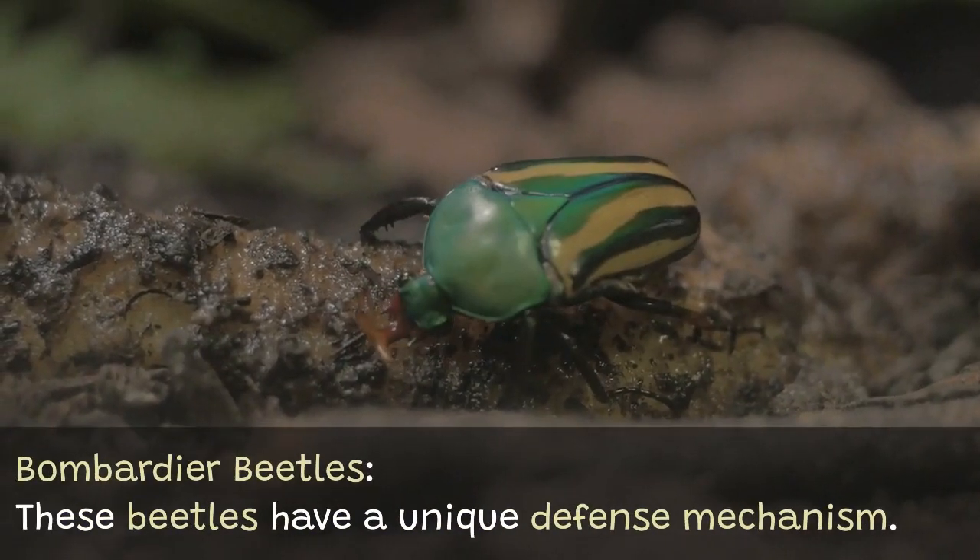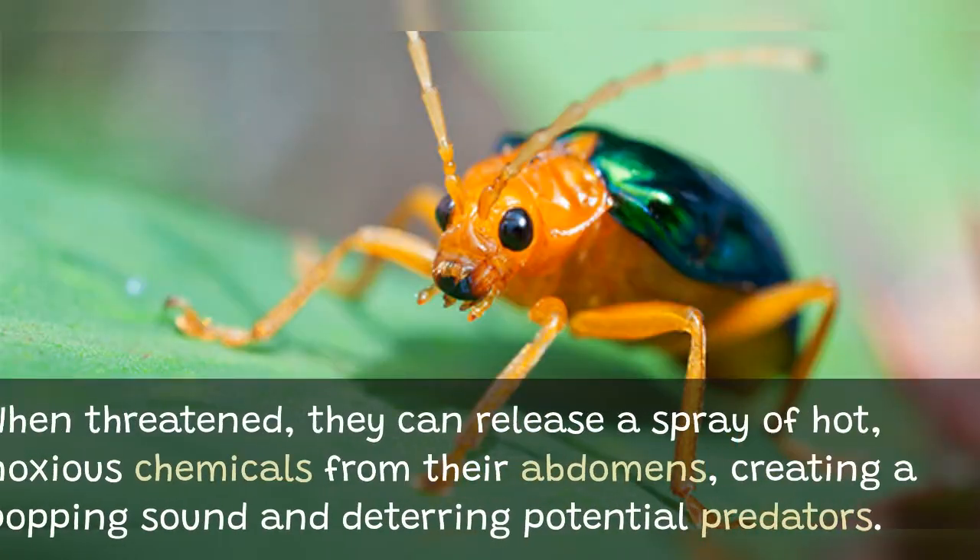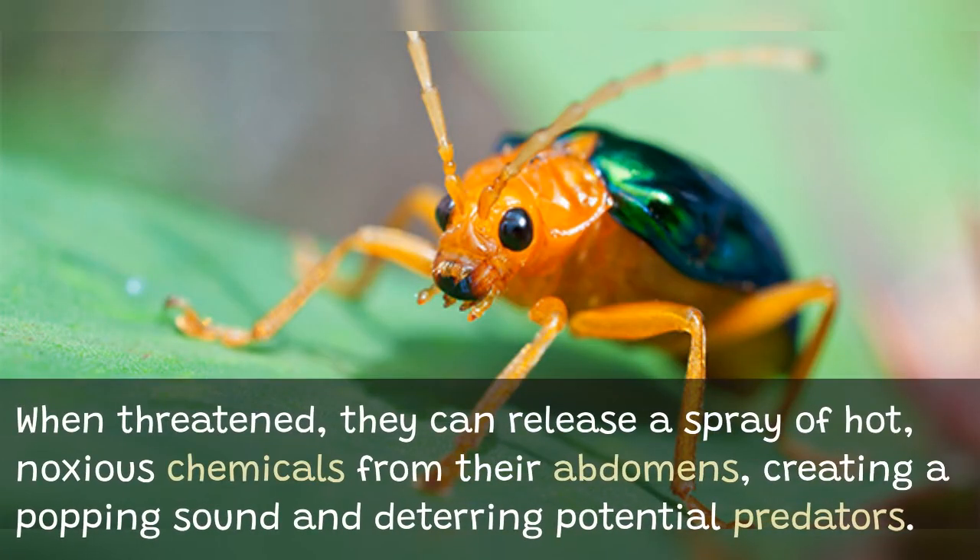Bombardier beetles have a unique defense mechanism. When threatened, they can release a spray of hot, noxious chemicals from their abdomens, creating a popping sound and deterring potential predators.